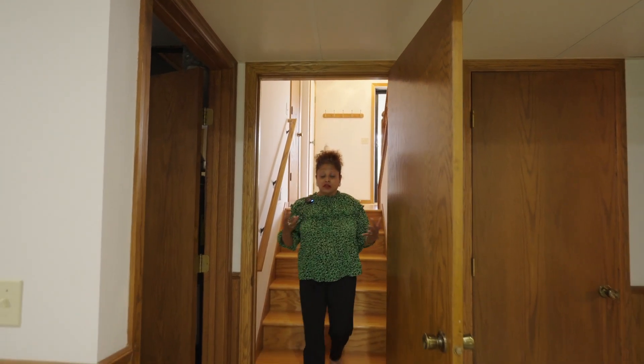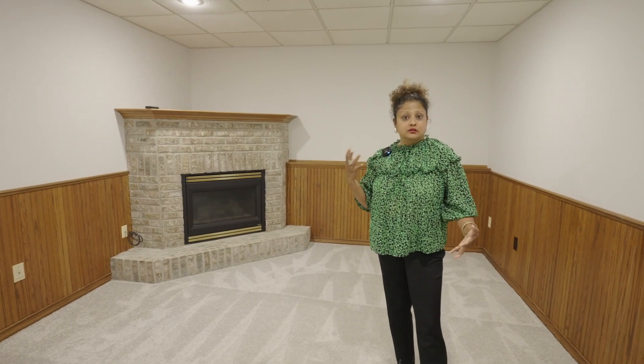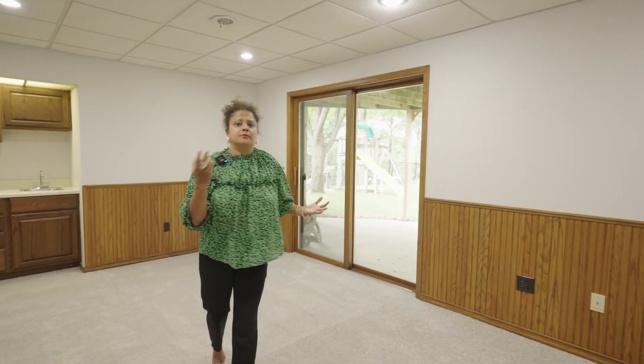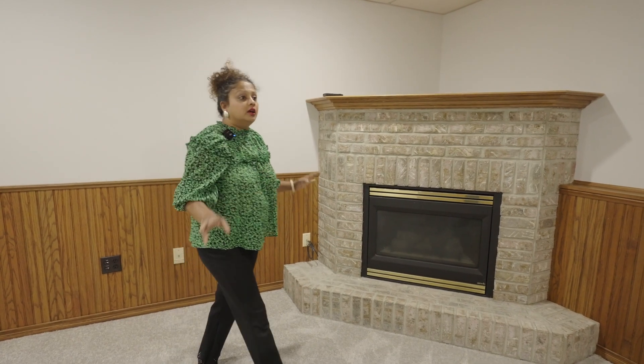I love this lower level — it's all freshly carpeted and freshly painted. There is so much potential here: you can entertain, convert it into a library, a play area for children, or set up a projector to watch movies and games. There is enough space to put a nice large sectional.